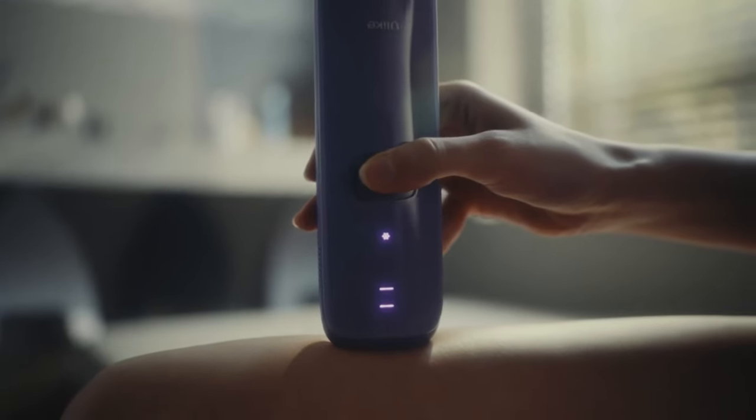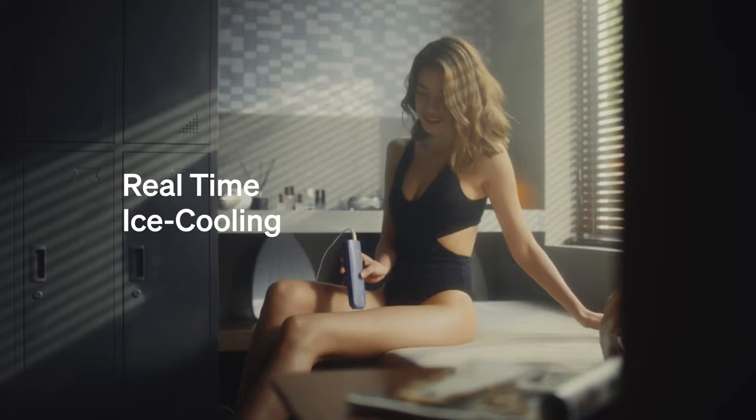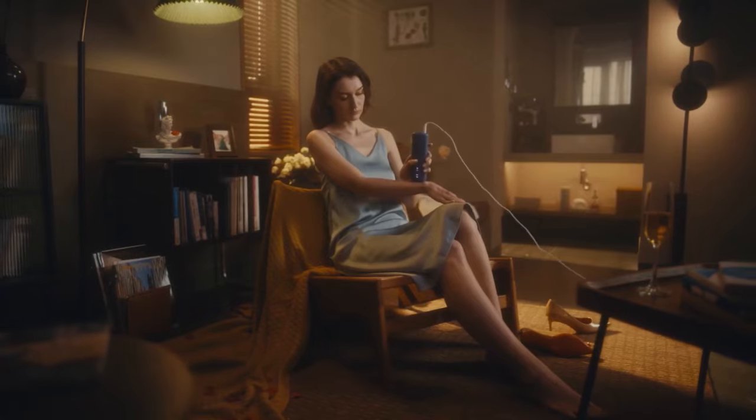In my case, since I've done laser hair removal in the past, I needed to put the device on the highest intensity. If you've done laser hair removal before, you know the area gets hot. One really cool feature about the Ulike is that it actually cools itself — it cools the glass on the device so that when you put it on your body it's cooling the area where you're lasering, making it much more pleasant to use.